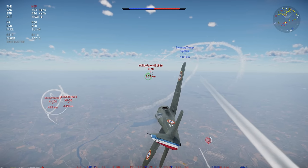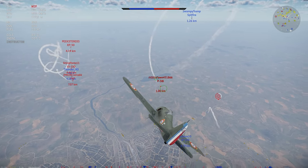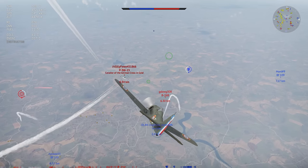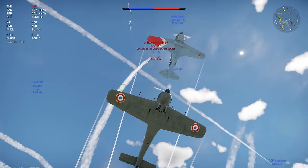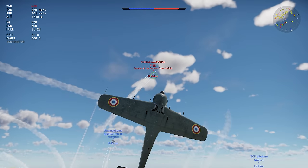In War Thunder, the NC-900 is an interceptor in rank 4 of the French air tree with a battle rating of 5.3. This plane was only available once, as the top reward from the Festive Quest holiday event at the end of 2017, and it's quite rare to actually see these in live matches.